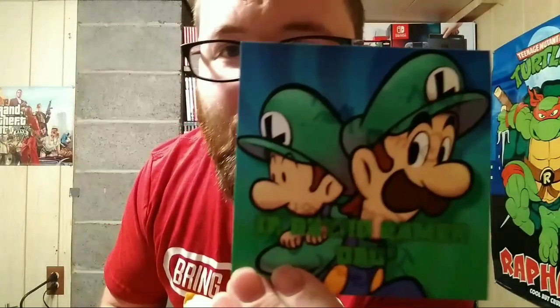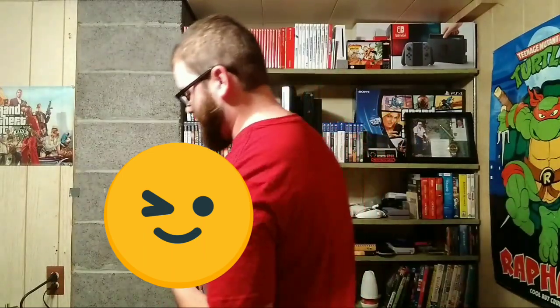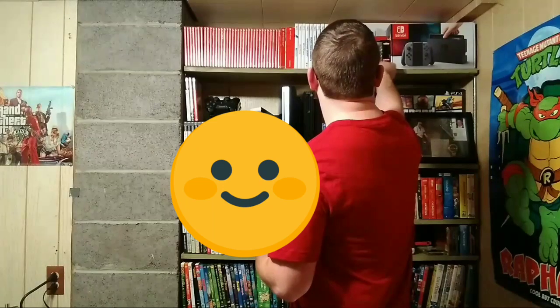I just got it, so let's check these out. I have no idea what kind of shape they're in. Oh, that's cool — he sent his logo, 'Iowa Retro Gamer Dad.' Wow, that's awesome. 'Happy gaming' — wow, thank you! This is really cool. I'm going to have to figure out somewhere to put it up.